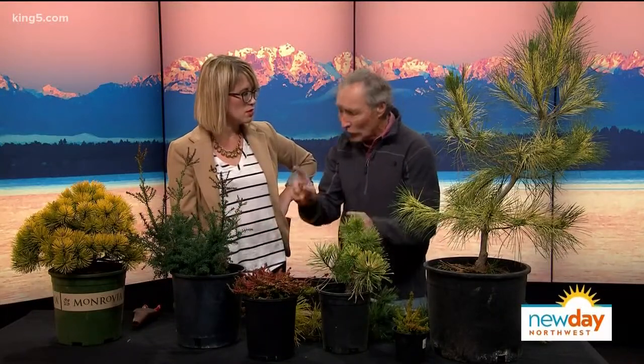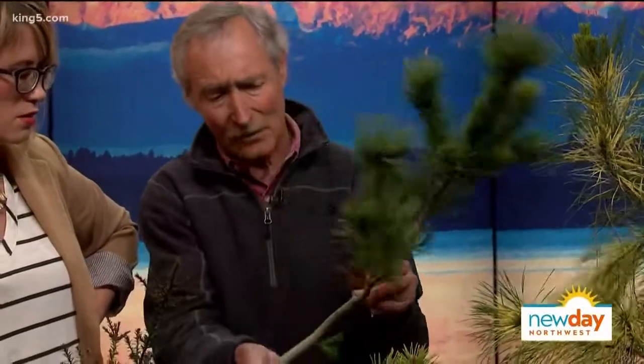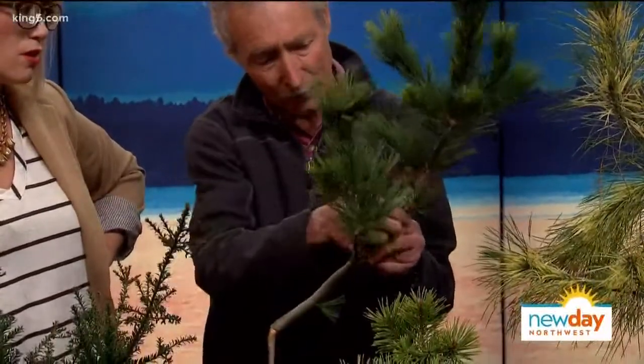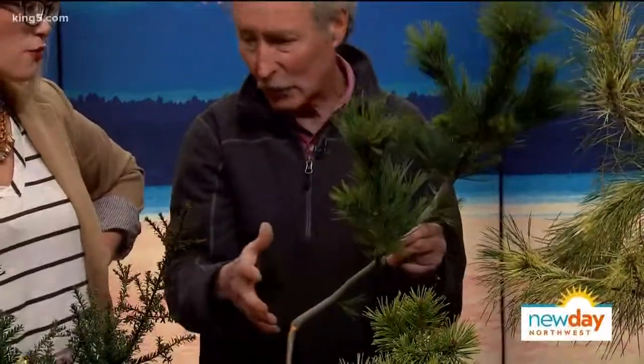The only problem with pines is you always get some of these old dead needles in there. If you want it to look really cool, you always pull those off. Once you get those out of the way, it'll be like a flower of gold — a hundred times prettier.